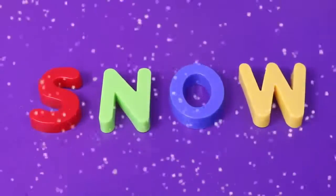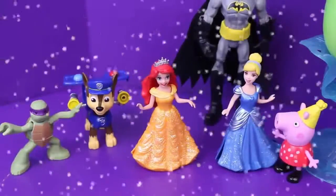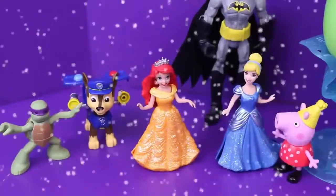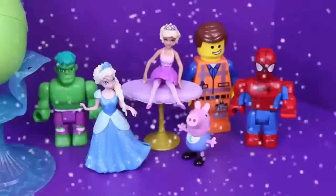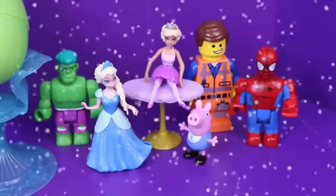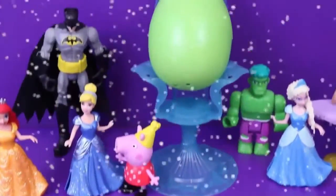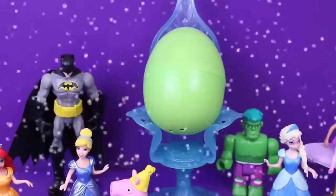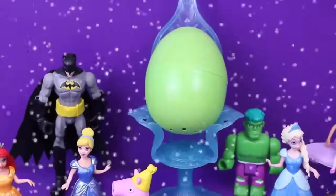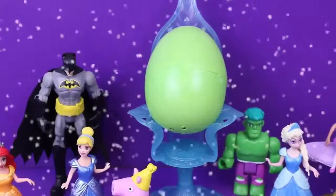Look at all the snow everywhere! Our Paw Patrol, Ninja Turtles, Ariel, Cinderella, Peppa, Batman — looks like they're having a good time in the snow. Oh, I'm sure Elsa's really enjoying the snow, and Barbie's probably pretty cold in that tutu. I totally forgot — we have a big green egg sitting right in Elsa's throne chair, so we have to see what's inside!